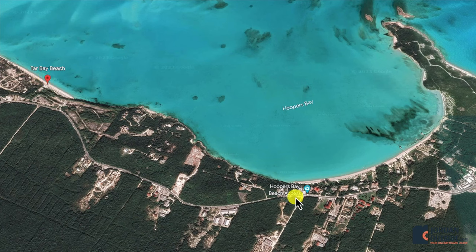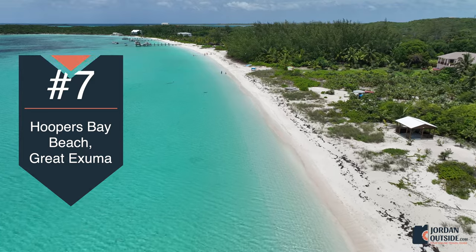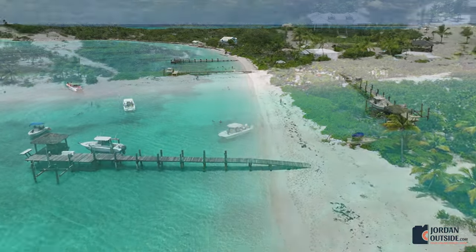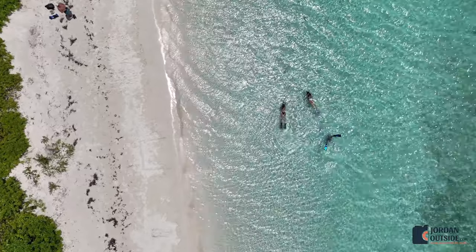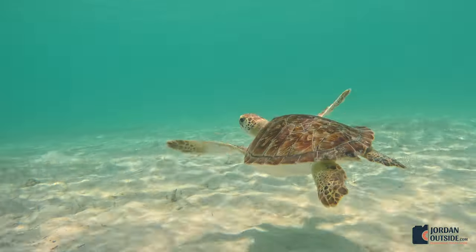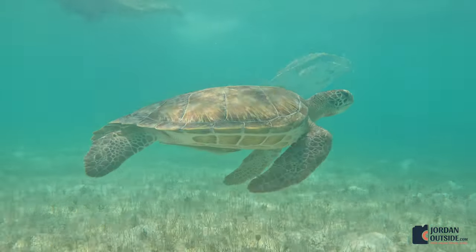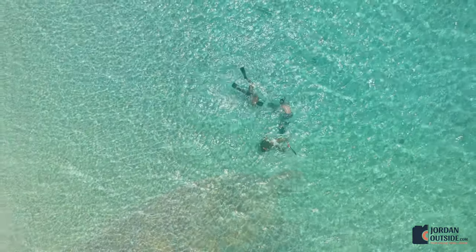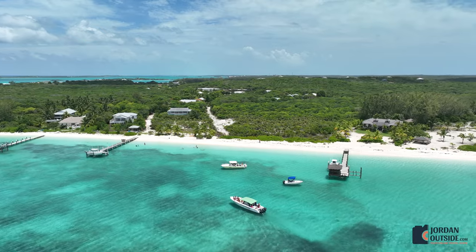We got onto the Queens Highway and headed south towards Hoopers Bay Beach. There's a beach access area where you can park on the side of the road. You walk to the south end of the beach to see the turtles. We wrapped up snorkeling with the turtles and walked back to our Jeep.